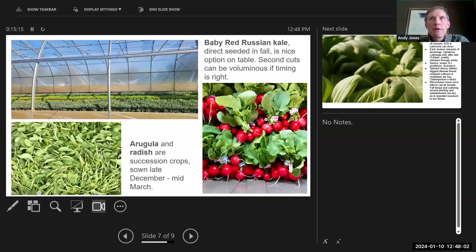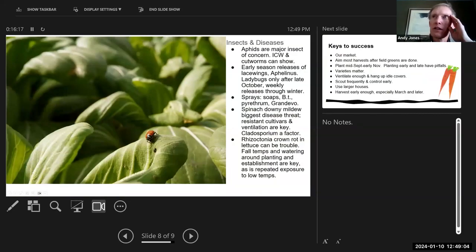Baby red Russian kale is great because it's versatile — at a small size people can use it as or mix it into a salad, but it's also easy to cook with once it gets bigger. You can get a lot of tonnage off of it, particularly on the second cuts even more than the first. Arugula and radish are primarily succession crops for us — following the bok choy, or if we have a section of lettuce that dies out or a spinach bed we pull for downy mildew, we fill that in.